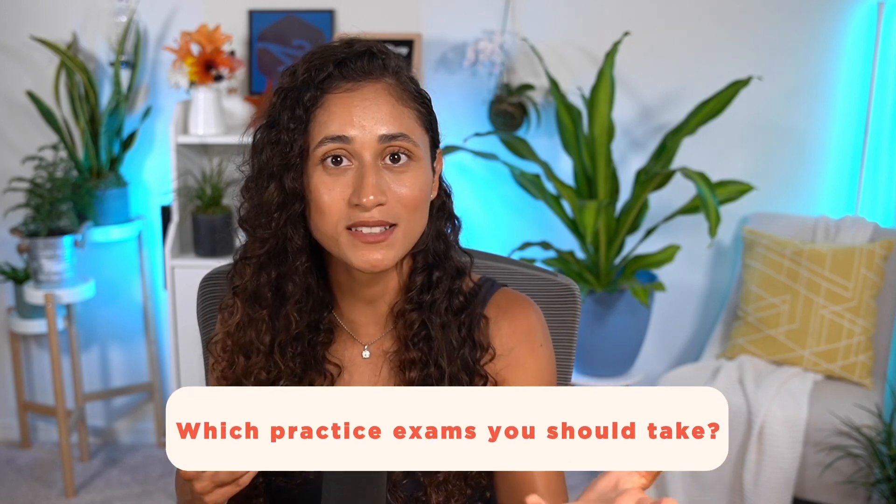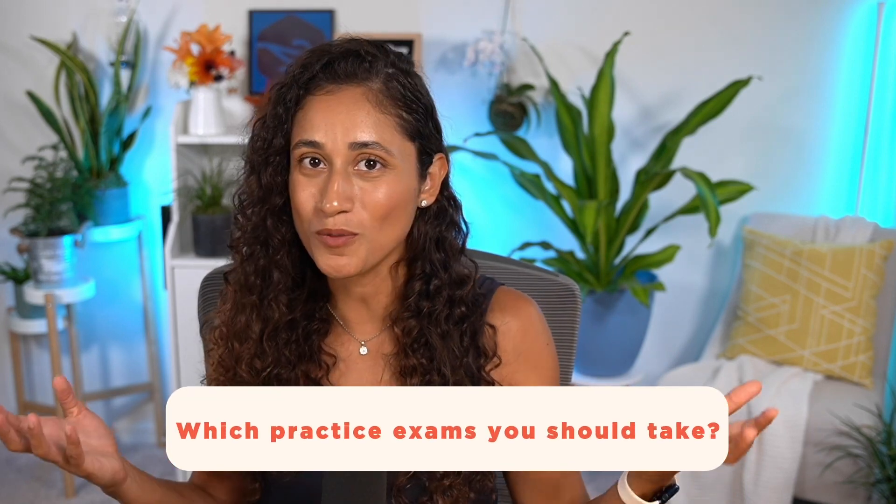So the question is: which practice exams should you take? We already talked about that in another video, so if you haven't watched it yet make sure to check it out.